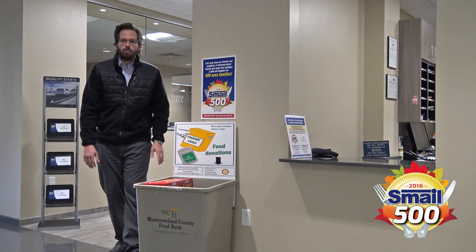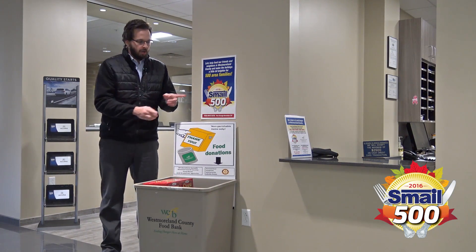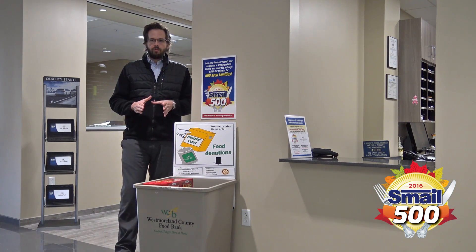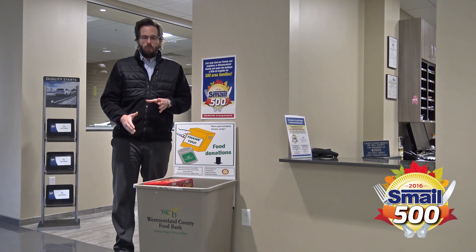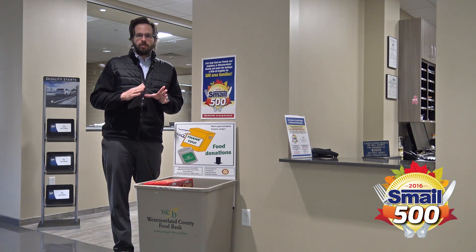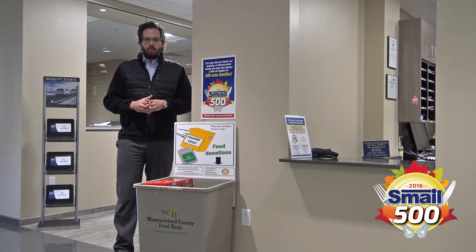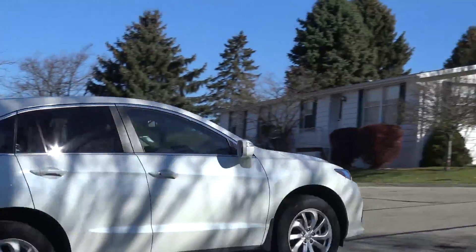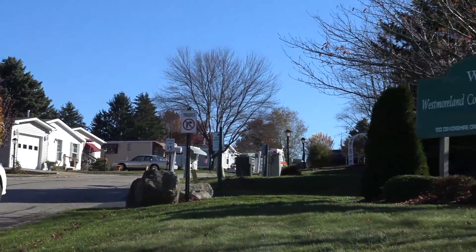During the month of November, Smale Auto Group is holding a food drive called the Smale 500. We're collecting food and monetary donations for the Westmoreland County Food Bank with the goal of feeding 500 local families this holiday season. Today we're going to the food bank to learn more about their operation and to see how your donations will go to help people in need.